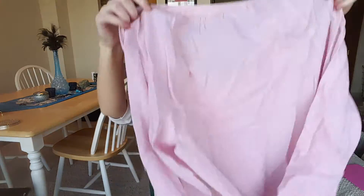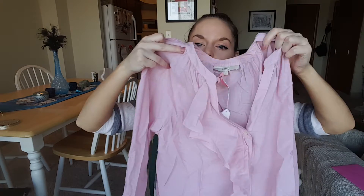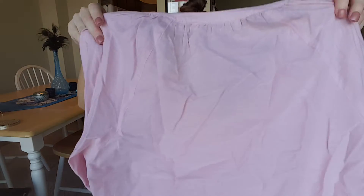Next is a blouse from Loft. This one's a little wrinkly just because of the fabric — I haven't taken these out to wear or wash yet. But it's so pretty — a light pink color, which is one of the colors of the year. It's got a ruffle down the center and I thought it would look great with leggings and riding boots. It's longer with cuff sleeves and is just so unique. Her pieces are so unique, and there are no stains on it whatsoever.